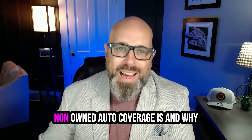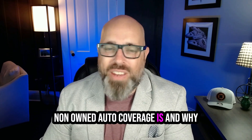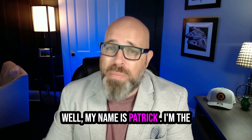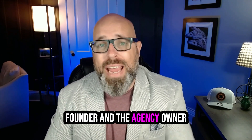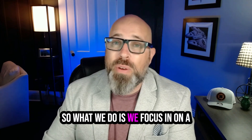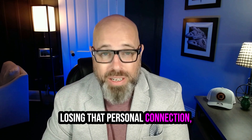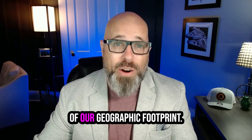Have you ever wondered what non-owned auto coverage is and why exactly it matters for your business? My name is Patrick McBride. I'm the founder and agency owner here at the McBride Agency. What we do is focus on a modern insurance experience without losing that personal connection, no matter where you're at inside of our geographic footprint.